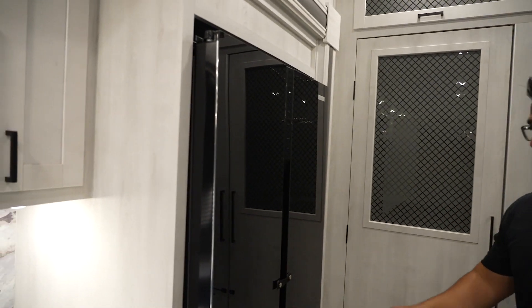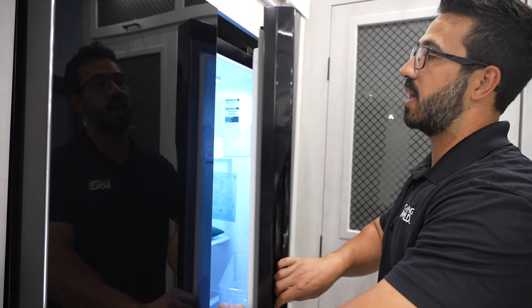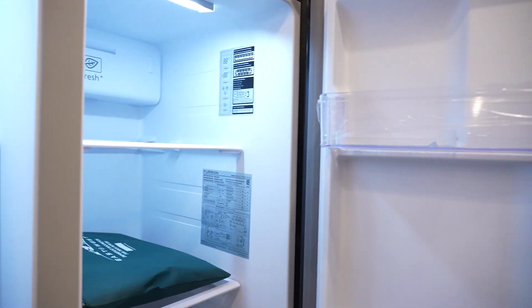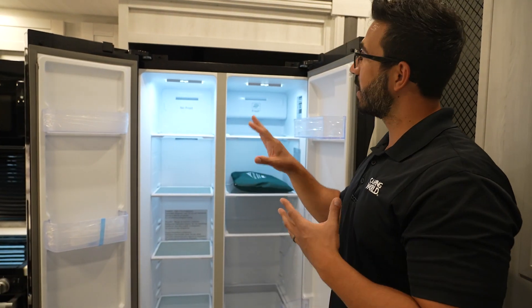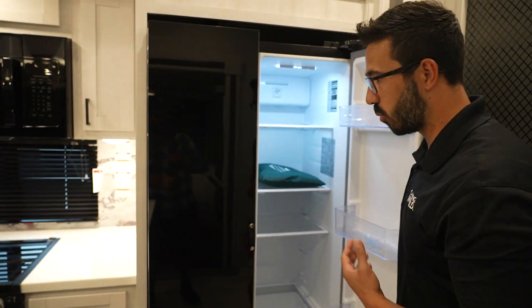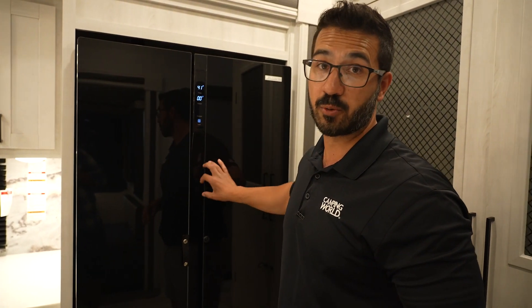Moving into the refrigerator, you've got 16 cubic feet of space on this 12-volt fridge, which runs off your batteries. Most of the units stocked at Camping World currently have that solar upgrade package, and with the 320 watts coming in it'll help keep this nice and cool. This is one of the largest — in fact, I believe it is the largest 12-volt refrigerator on the market currently. If you want, you can swap it for a propane electric gas absorption fridge, but this right here is absolutely the way I'd go. Fridge on the right, freezer on the left.